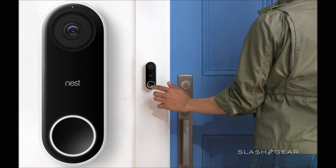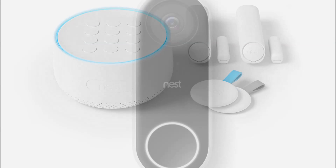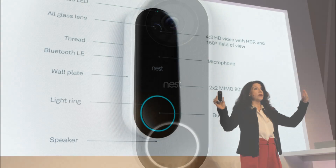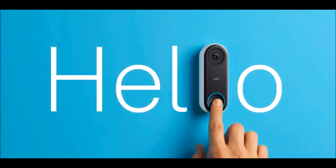With the launch of its IQ camera line, Nest is joining smaller companies that have already attempted facial recognition in consumer-grade home security cameras, but with mixed results. It's a feature that both promises to be the next big thing in home monitoring, but has also surfaced plenty of questions about privacy, security, and surveillance.